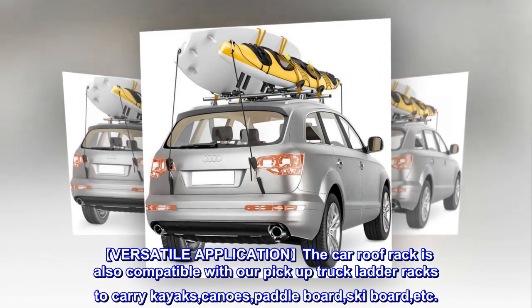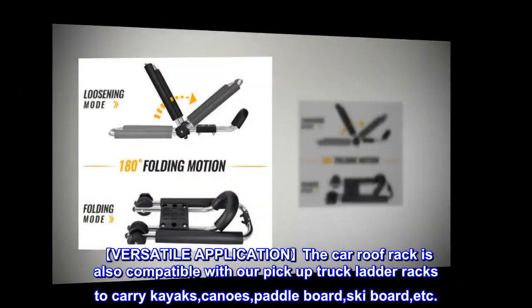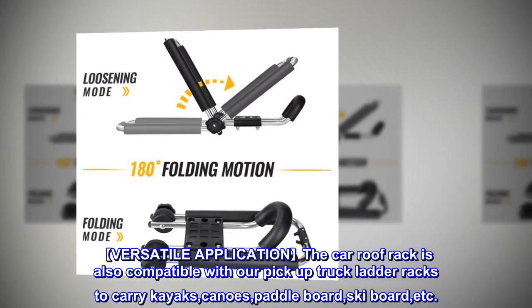Versatile Application: The car roof rack is also compatible with pickup truck ladder racks to carry kayaks, canoes, paddle board, ski board, and more.